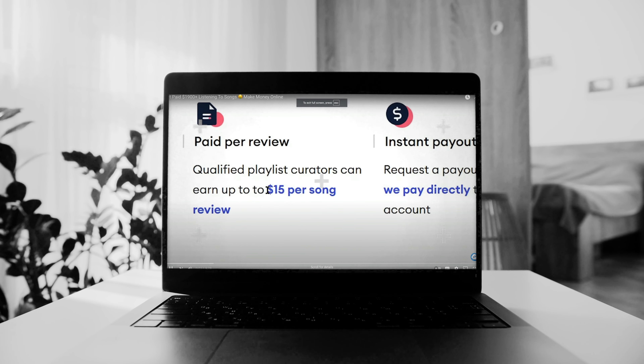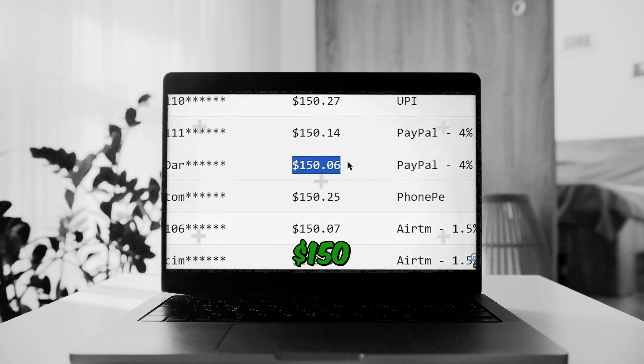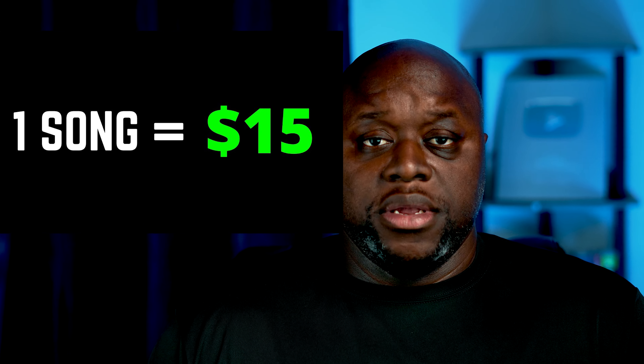Listening to one song, you will earn $15. By listening to 10 songs, you can earn over $150 and you can get paid directly into your bank account. In this episode of I Tried It, I'm going to test this ad hustle that claims that we can make $15 just for listening to music.